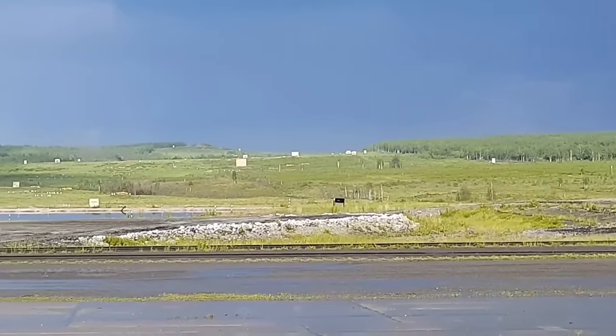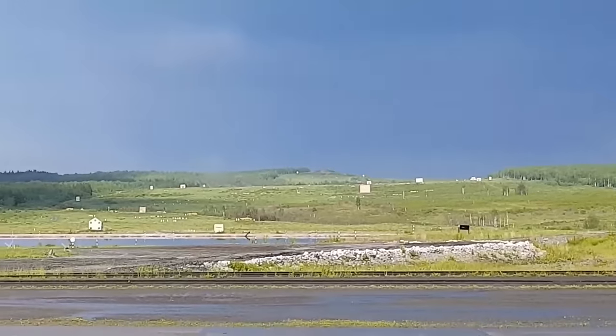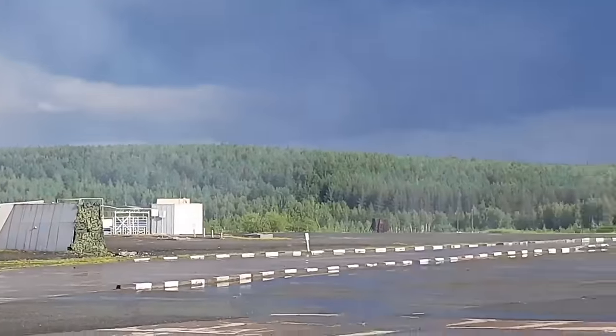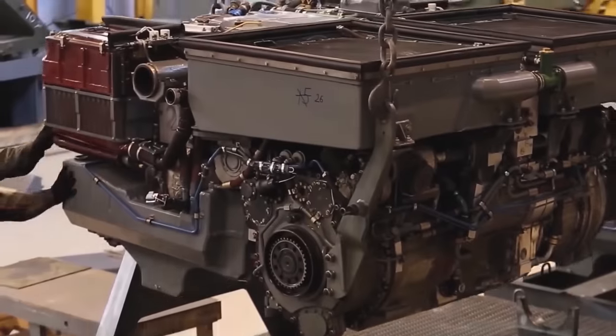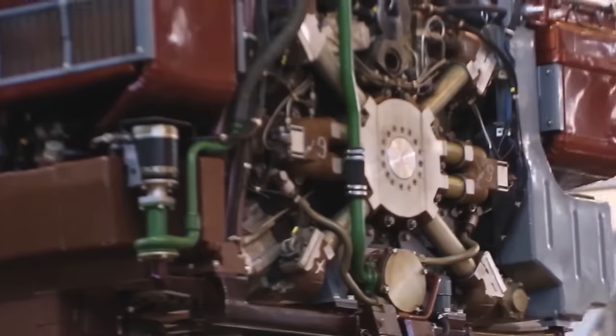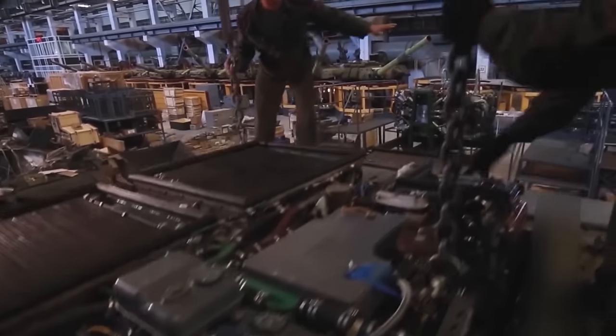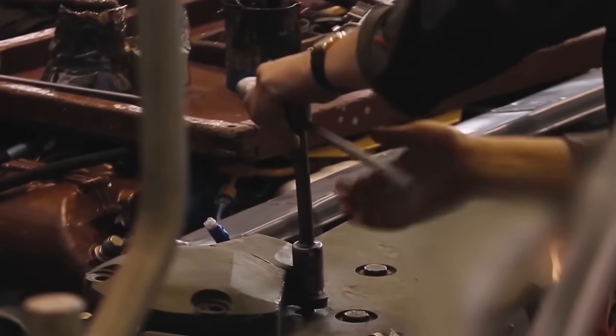Just like the T-14 Armata itself, the engine that powers the tank is very controversial, especially its history, which many people got very wrong. Today we will take a deep dive at this engine and see what got so many people confused about it, what is the actual history of this engine, and what is its future.